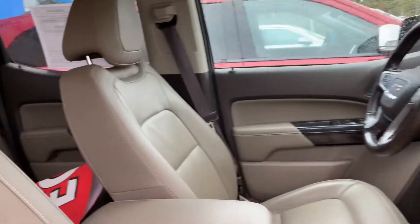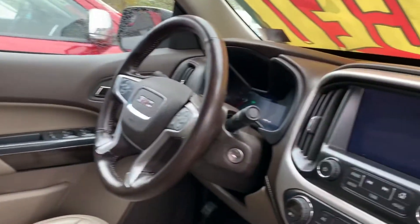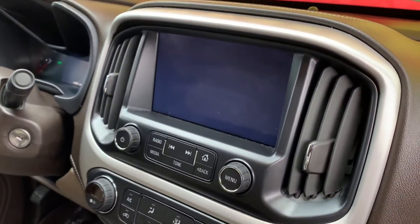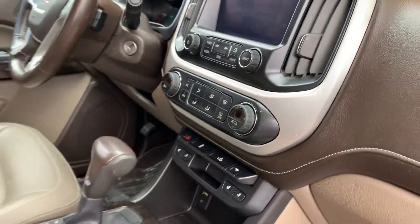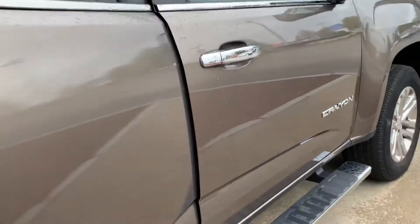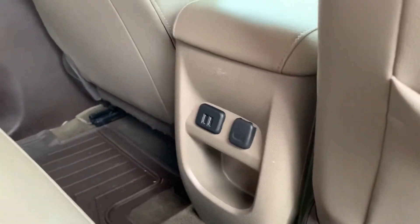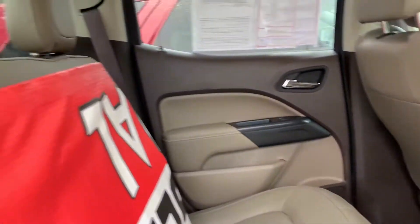All leather, available screen, very clean, WeatherTech mats throughout, as you can see. This has been reduced. You also have USB ports in the back, which is very important for vehicles these days.